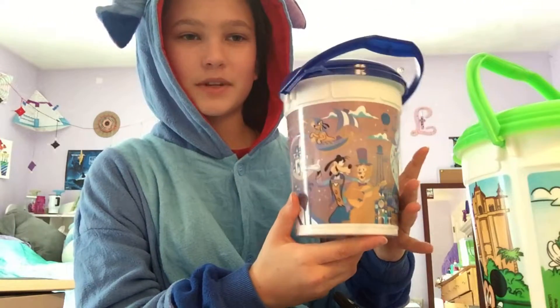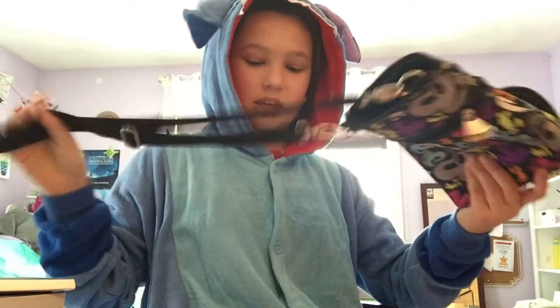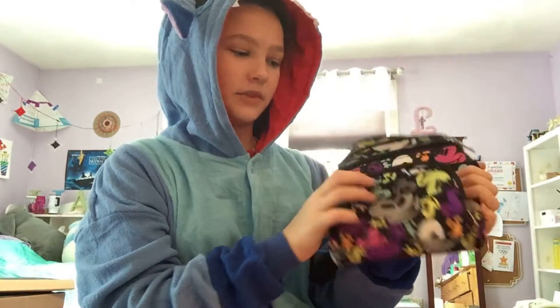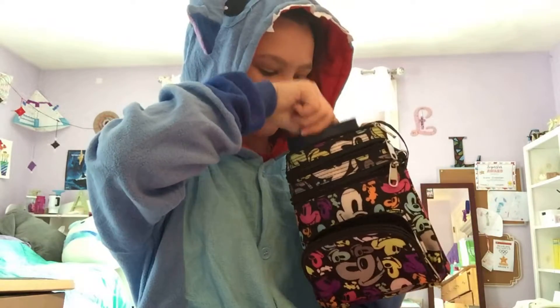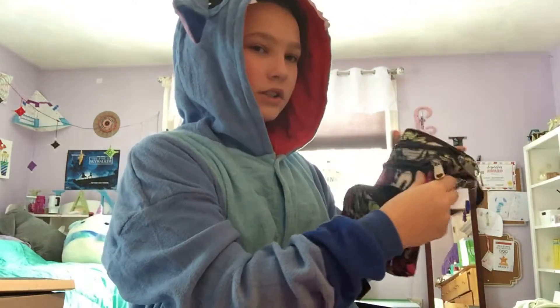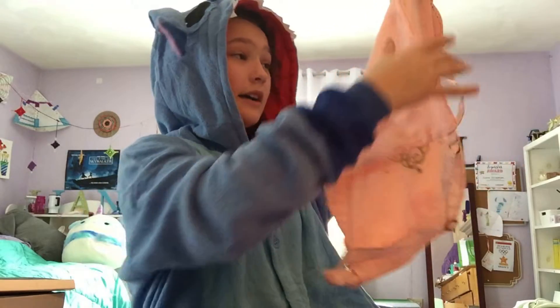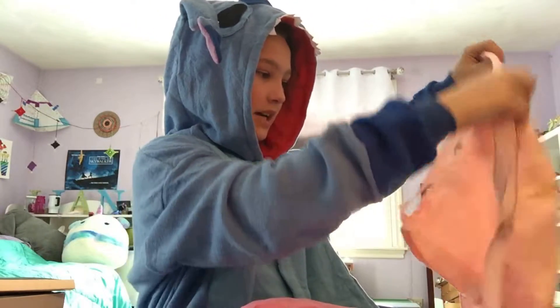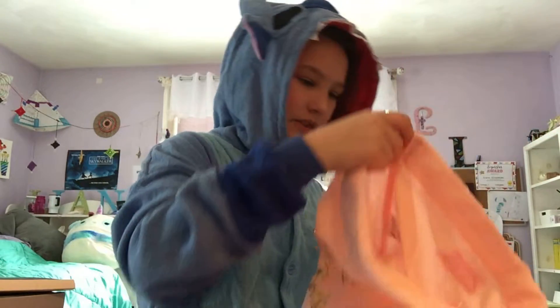It's basically the same thing, but all sparkly and stuff. Then we have a purse — I got this Mickey purse. I bring it to the parks with me every time. It's really good. You can put a water bottle in here. Next, we have our Bibbidi-Bobbidi Boutique bags. I went twice, and I have two bags — this one that's like a standard string bag, and then this one is a little nicer with thicker fabric.